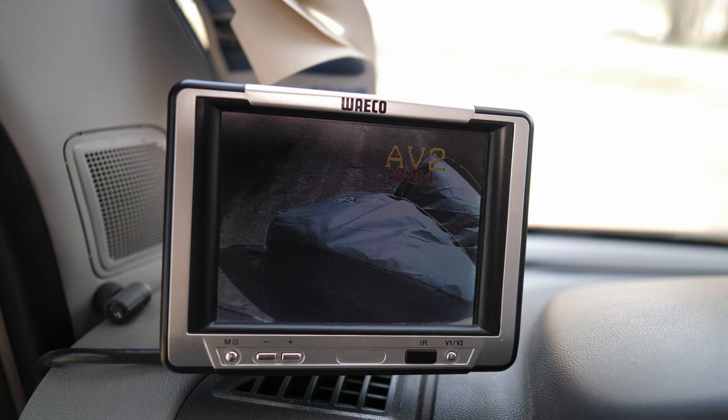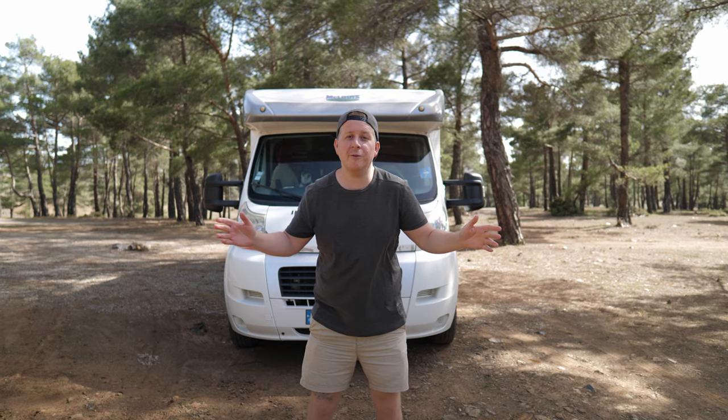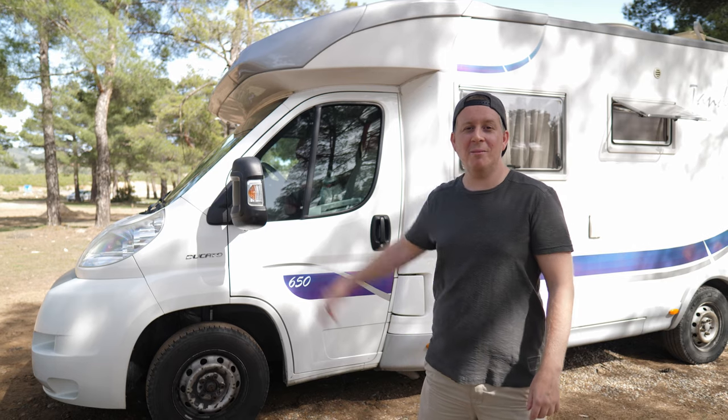We've also got a nice stand for our mobile phone for maps, and some large mirrors which help us on the road. We've also got this little camera here which helps us when we're reversing — it's very important because Tandy is 7.4 meters long, 2.35 meters wide and 2.7 meters high.